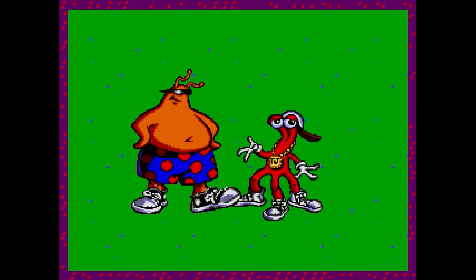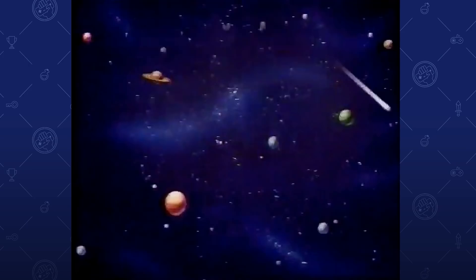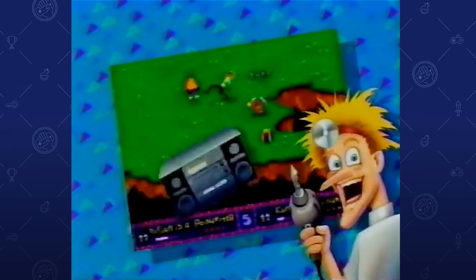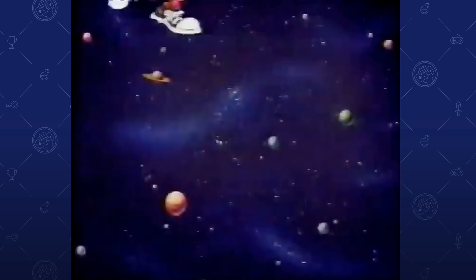ToeJam & Earl is the story of ToeJam & Earl — which I gotta say is a poor name choice, because either name could apply to either character. If I showed a random group of 100 people these characters and told each of them to label which one is ToeJam and which one is Earl, I'm pretty sure they'd be split 50-50. So just so we all know: the red one is ToeJam and the yellow one is Earl. ToeJam & Earl were flying along in their Rap Master rocket ship from Planet Funk...